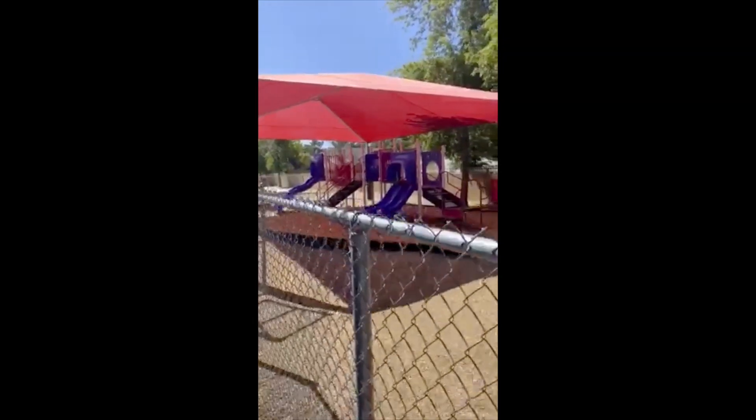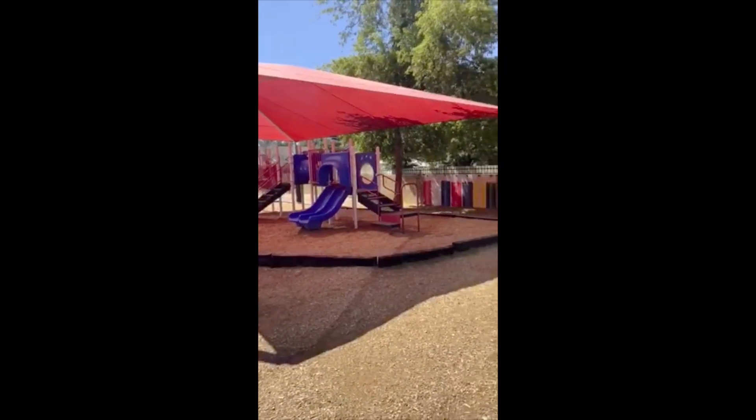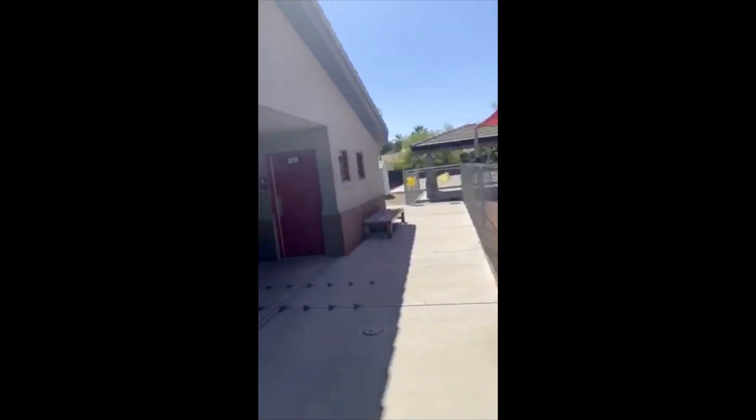This is our playground. We have slides, we have a wiggly bridge, we have balls that we like to bring out. We do measurement outside when we dig in the dirt. So much fun. Ding, ding — time to line up.